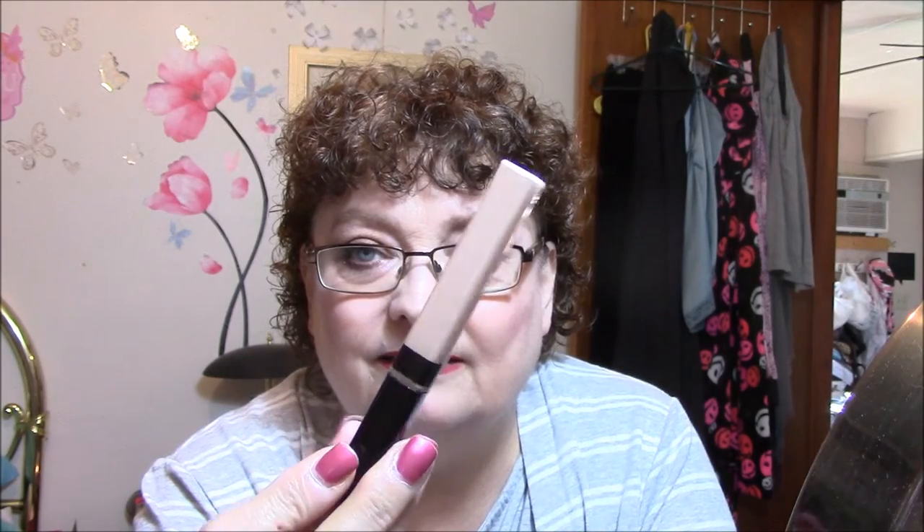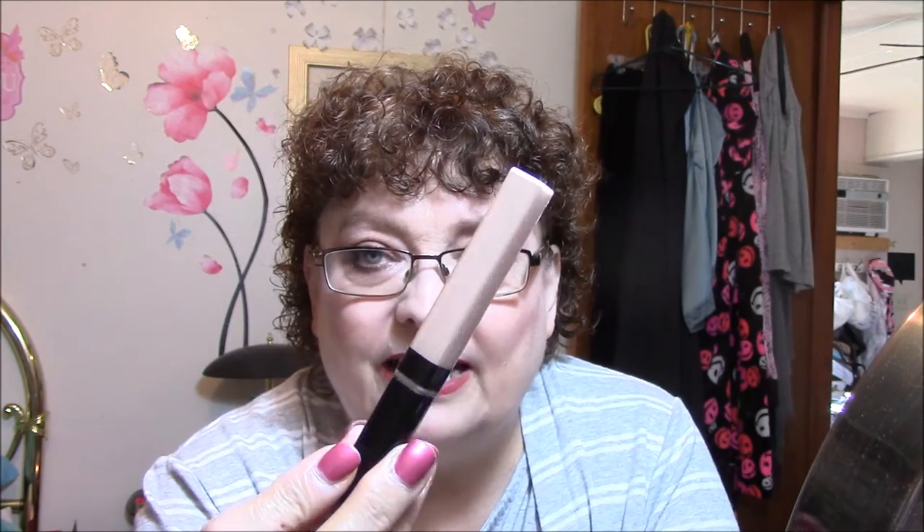I got it very light, so I can see if I like it. They always say to get way lighter. And I am fair, so there's not a whole lot that's a lot lighter than I am. So anyway, I got this.